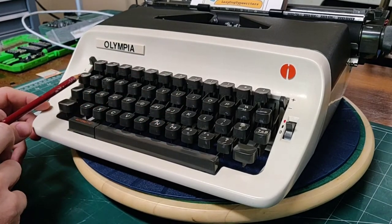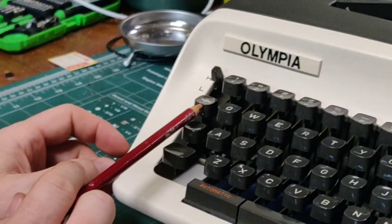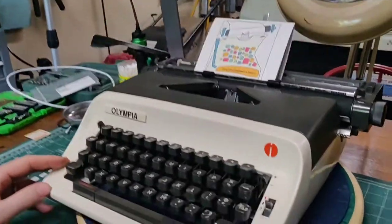This key here, with two lines and an arrow, is kind of a German standard way of doing margin release. And then we have one of my favorite keys, which is the automatic repeat key. Everybody loves that brrr sound, which is always fun. Your standard space bar.